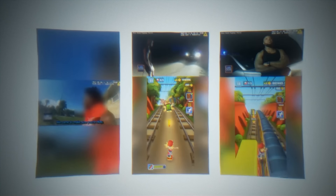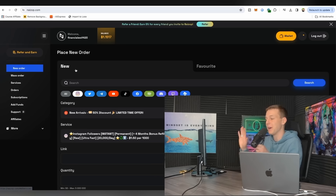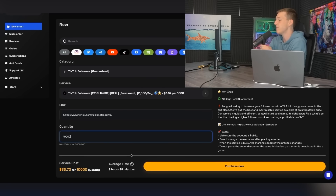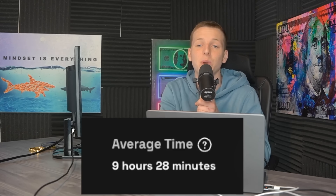So instead of continuously posting on TikTok trying to achieve that legitimately, we're going to try and finesse our way to 10,000 followers by going to this website, nazoop.com. I'm not sponsored by them or anything, but on this website you can actually buy followers for extremely cheap. 10,000 followers is going to cost us around $36.70, so let's click purchase — it says our followers are going to be delivered within 9 hours and 28 minutes.